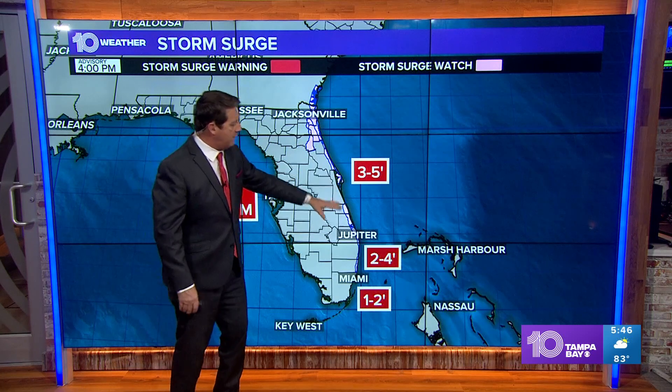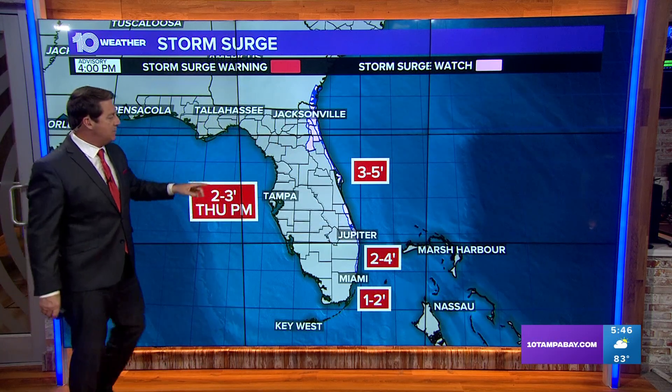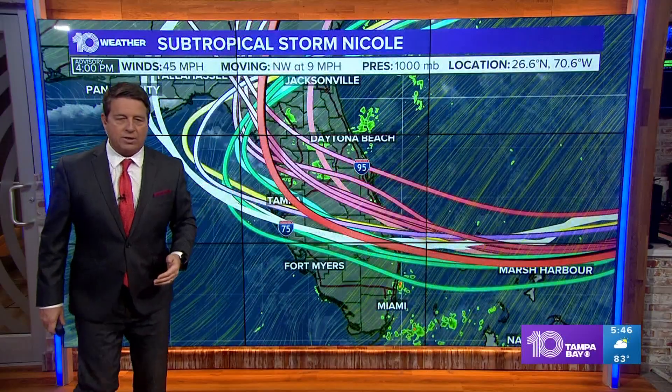Storm surge will be the main issue over on the east coast, along with the wind of course — three to five foot, especially from Jupiter northward. We could be looking at two to three just because if it gets here there'll be some wind on the back side. That number's probably pretty high, but it's something we can get prepared for, so it's not a major issue for us.